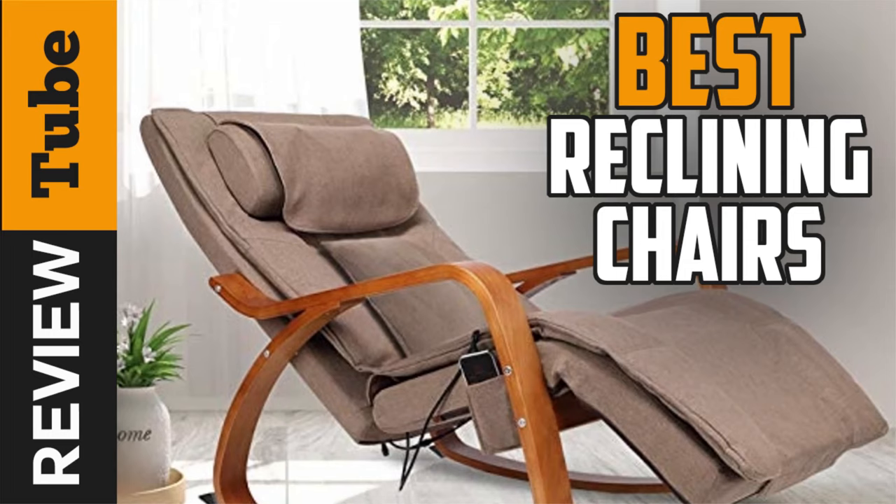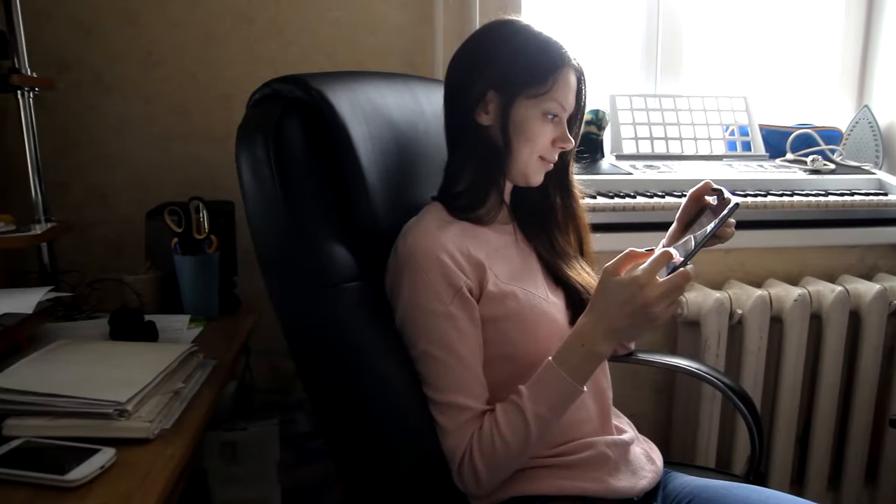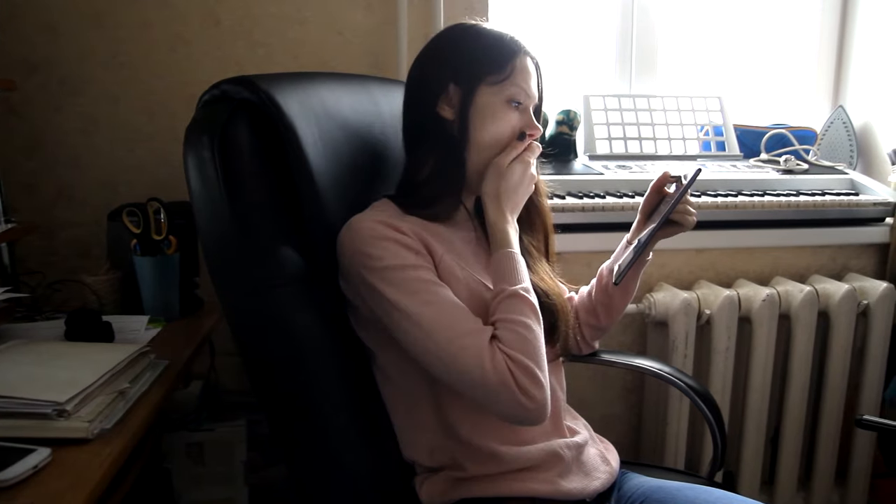We all need to take a break from the day-to-day grind and relax. Whether it's a power nap or just a couple of minutes off your feet, you need the perfect spot and nothing quite fits the bill like a great reclining chair.